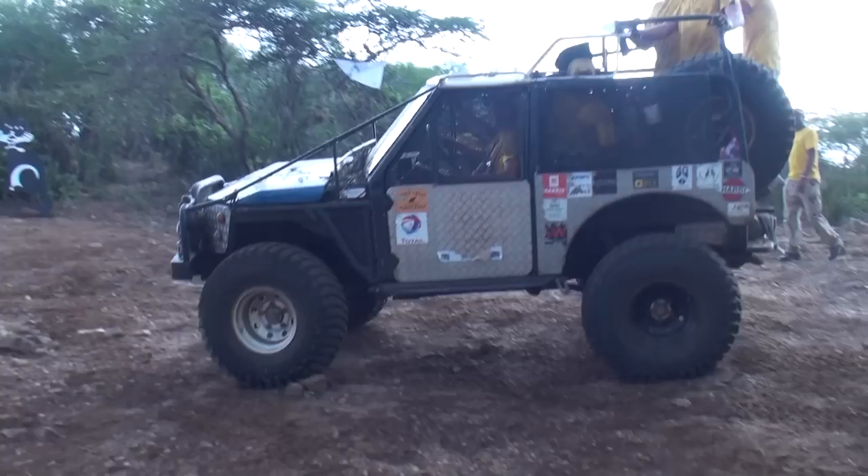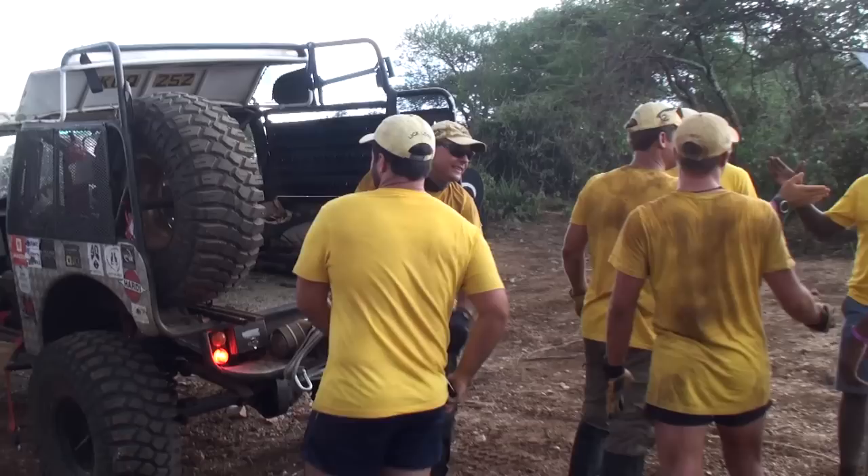Well done guys. First charge? Yeah, first round of charge. How was it? It was tough — tough and gruelling. Team 12 also made it home reaching all 13 guard posts despite an interesting day — they rolled the car, lost a front steering rod, and had two punctures. But they finished.